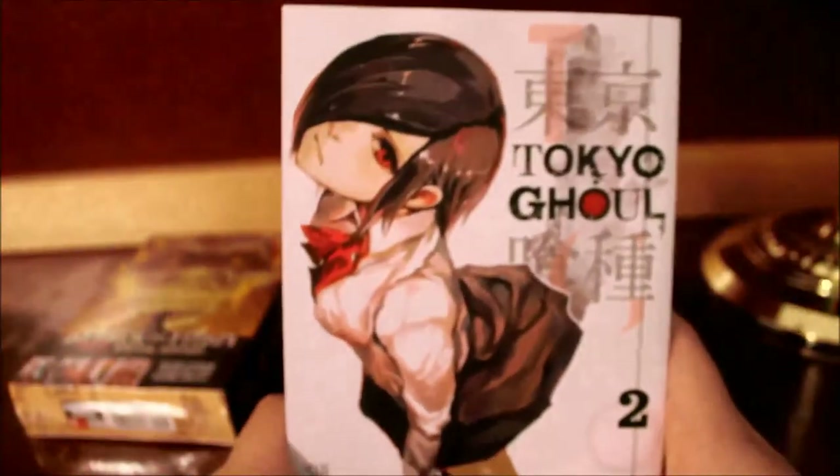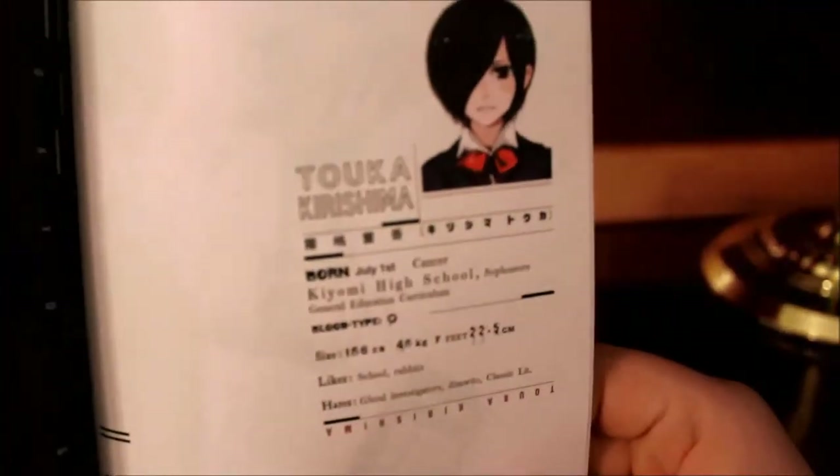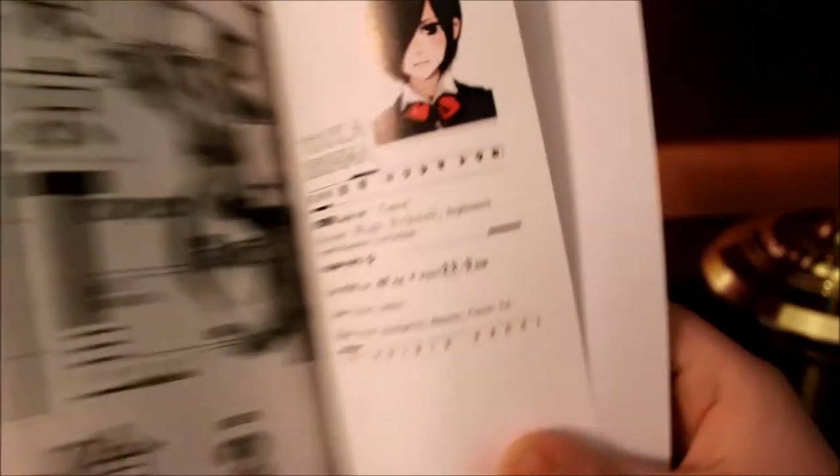Here we have Tokyo Ghoul volume 2 with Touka on the front, spine, and back. It also shows a little character description of Touka and Ken. Volume 1 was amazing — it was truly amazing — so I'm really excited about this.